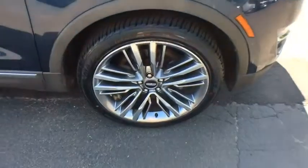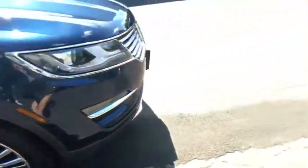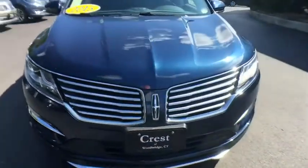Auto-dimming rear-view mirror, floor mats, aluminum wheels, cruise control, keyless start, four-wheel disc brakes.